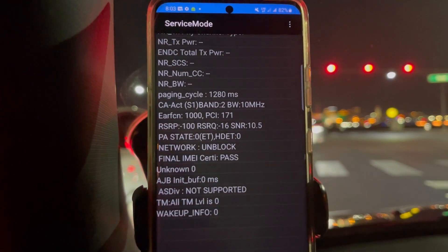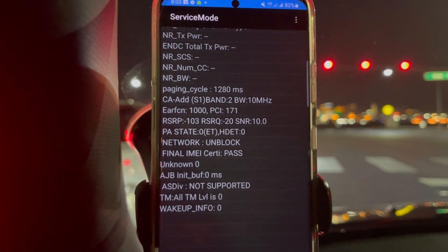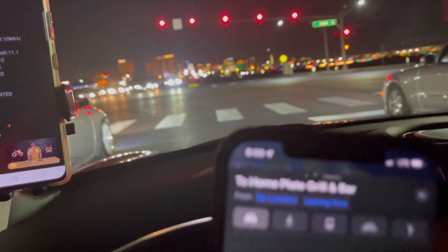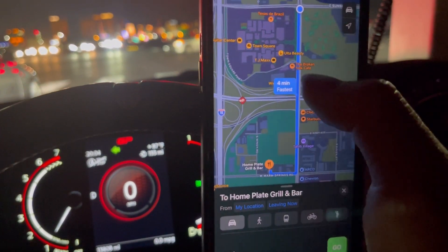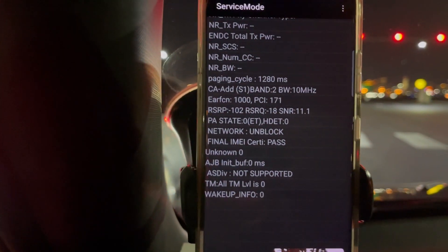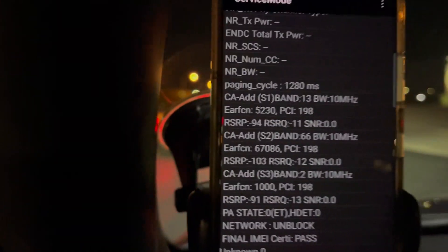I'm gonna make a left on Sunset, head toward the I-15 Sunset exit overpass, and see if it reconnects to that same tower. Let me pull up a map to see how far we are from the tower site. This is where the tower is — in the parking lot of the Home Plate Grill. It says about 1.1 miles away. We started losing connection around here, then it picked back up, then lost it again — so about 0.9 miles. Almost a mile of CBRS connection.